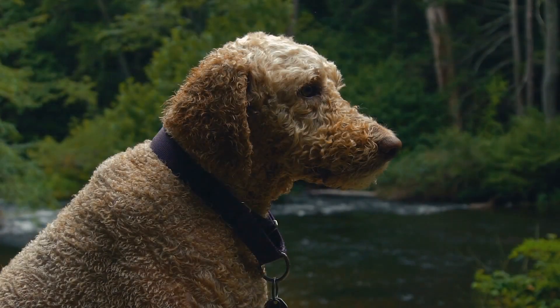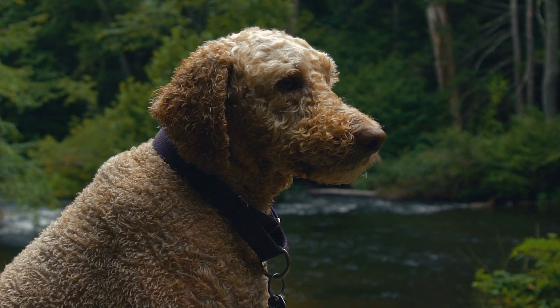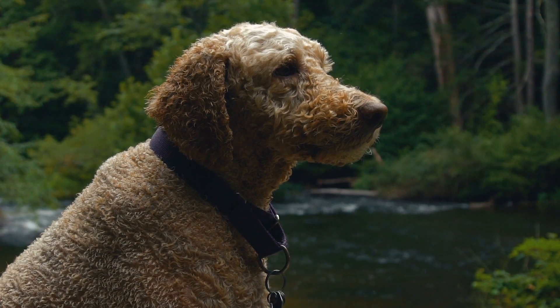Trainability. Thanks to their intelligence and eagerness to please, Australian Labradoodles are highly trainable. They respond positively to positive reinforcement training methods, such as using rewards and praise consistently.